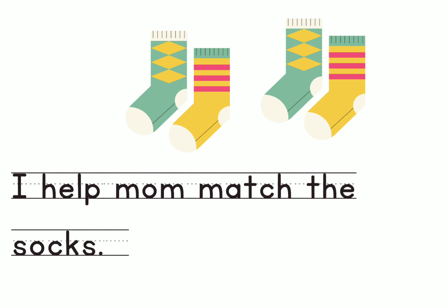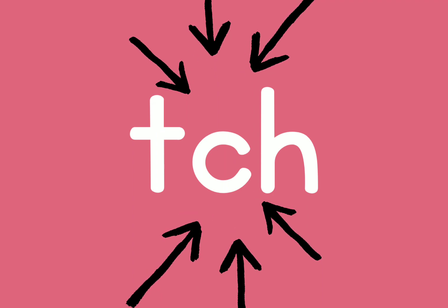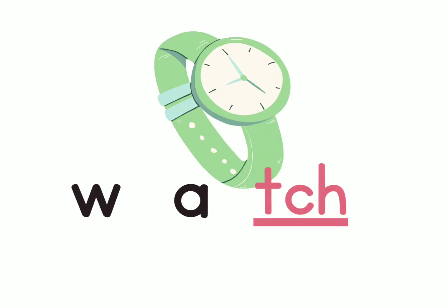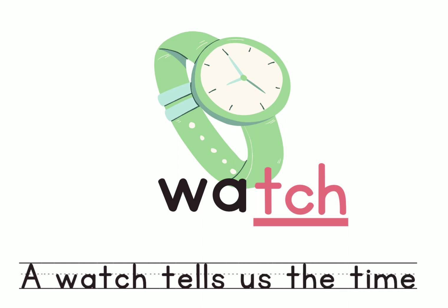Let's look at another word which also has the sound 'ch'. It's the word 'watch'. Let's clap for the word watch: W-A-ch. Watch. Do you notice the vowel sound changes and says 'ah' in the word? It says the word 'watch'. Let's make a sentence: A watch tells us the time.